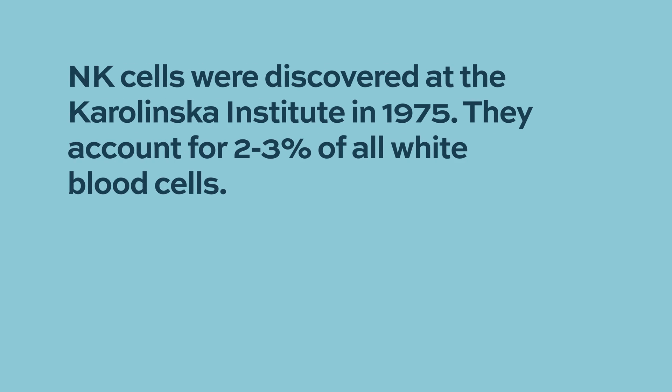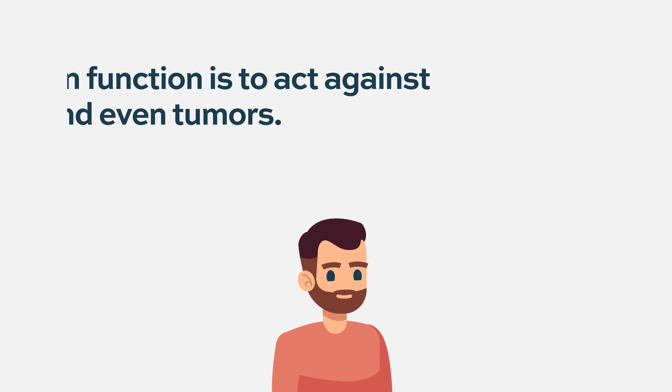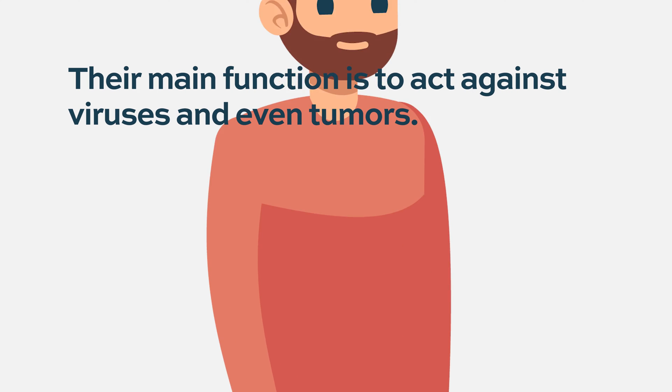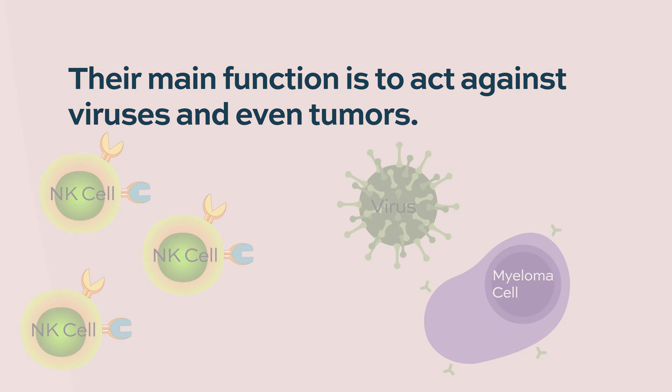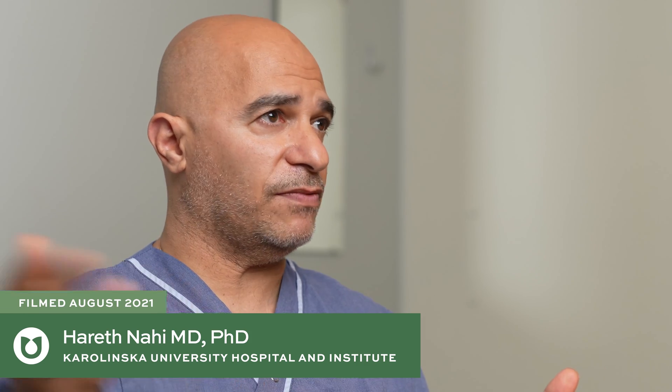Natural killer cells were discovered at the Karolinska Institute in the 1970s. There are very few of them — about two to three percent of all white blood cells. We all have them, and their main function is to act against viruses, but even against tumors. Natural killer cells accumulate at the tumor and destroy it before it can grow into cancer.